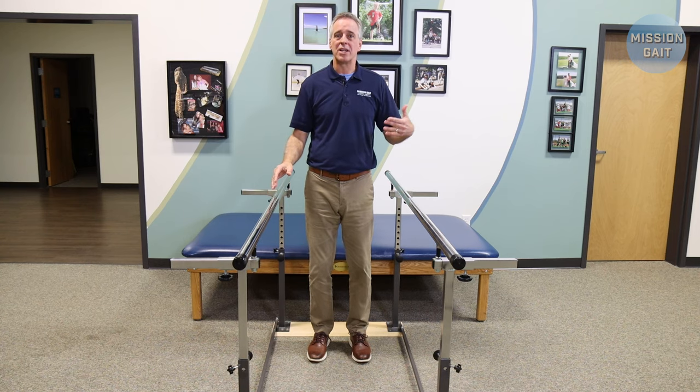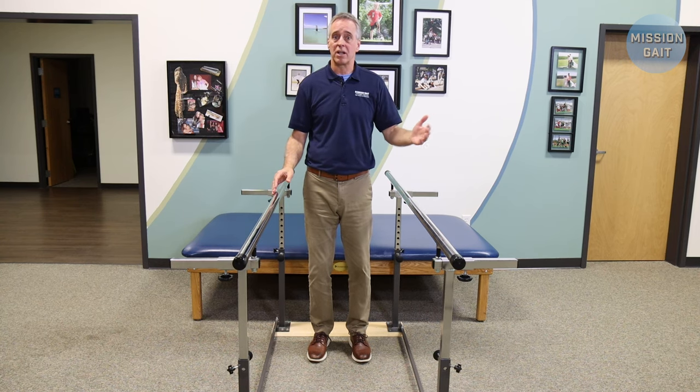I hope this video answered your question regarding the use of parallel bars. If you found this rapid fire information useful and you want to know more, please visit our video library at YouTube slash MissionGate or visit our website at missiongate.org. Thank you.